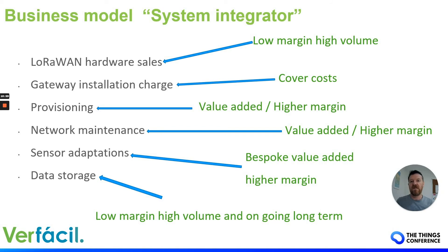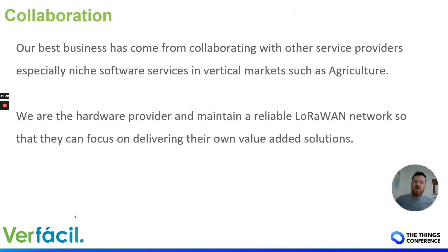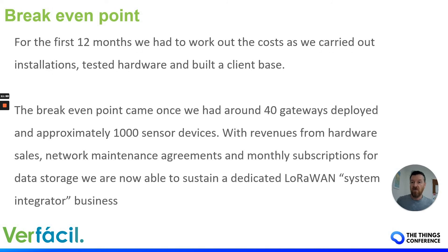One of the best income streams — really our best business — is collaboration. It comes from collaborating with other service providers, especially niche software services in vertical markets such as agriculture. We are the hardware provider and we maintain a reliable LoRaWAN network for those businesses so they can focus on delivering their own solutions to their clients. That's where we've made the biggest gains — collaborating with partners.